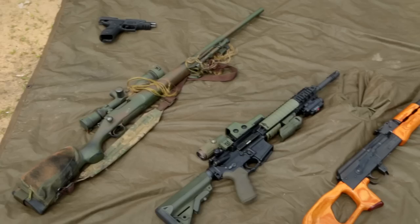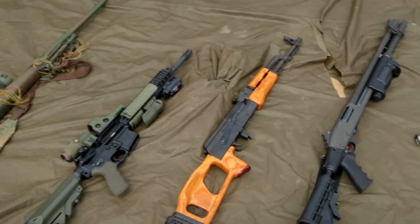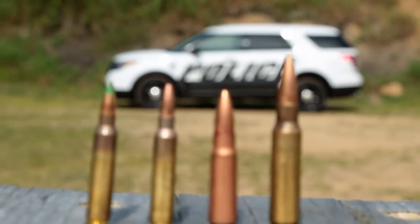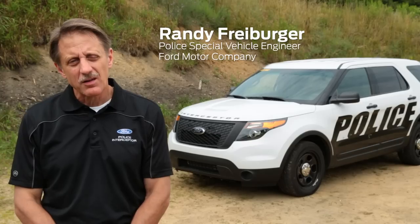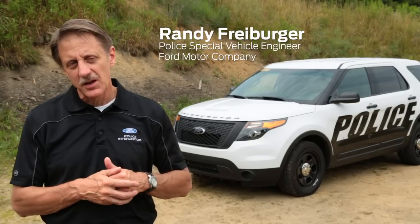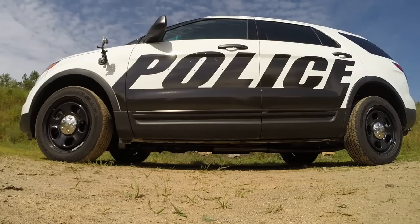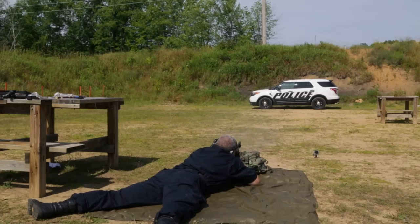We are here today to demonstrate the capability of our ballistic panels. We certified a NIJ Level 3 standard and also two special threat rounds identified by LAPD. The law enforcement defines for us what standard they want us to meet, but we were the first in the industry to achieve the NIJ Level 3 plus the LAPD special threat rounds.